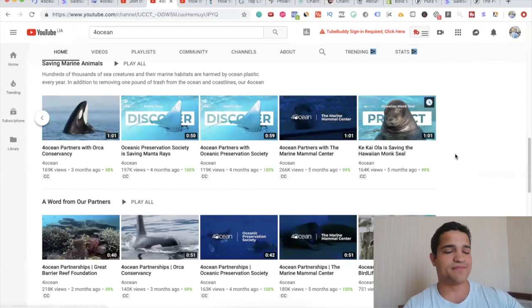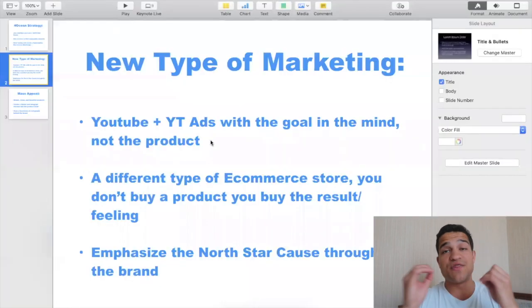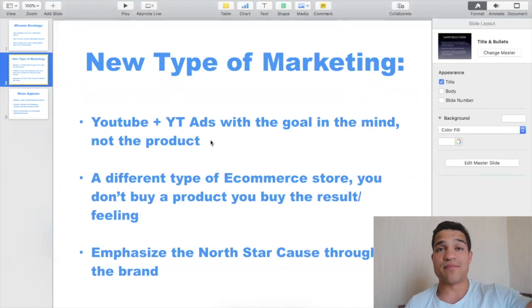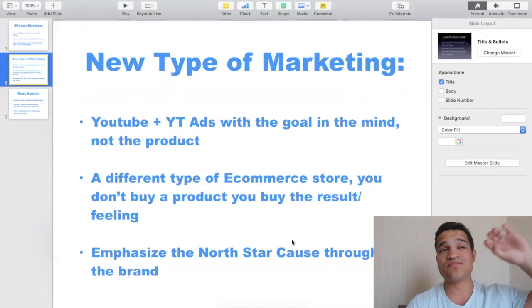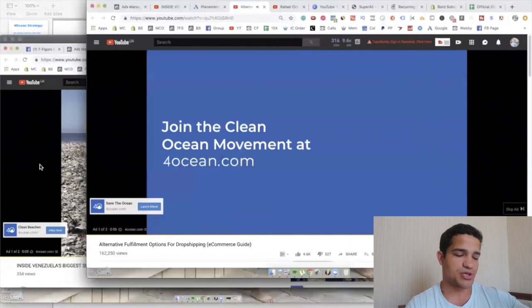They partner with Orca Conservancy protecting killer whales and really just try to emphasize that main goal of cleaning the ocean. It's a different type of e-commerce store — a different type of brand. You're not just buying a product; you're buying the feeling of helping clean the ocean. Some people might not even wear the bracelet — they're just contributing to that main mission. The bracelet is just a little staircase towards that mission, giving people a tangible way to contribute. You're buying the result of a cleaner ocean, not just a product.